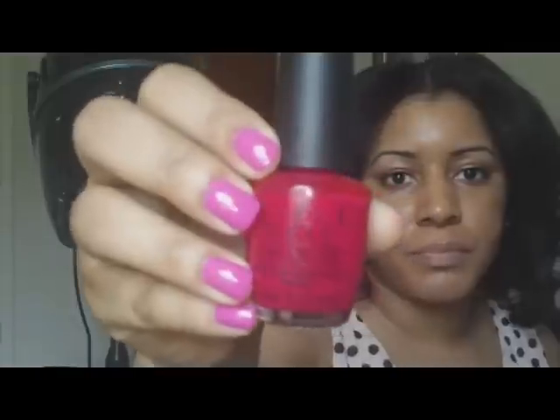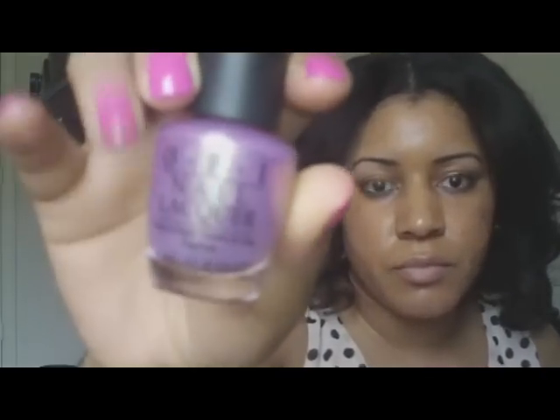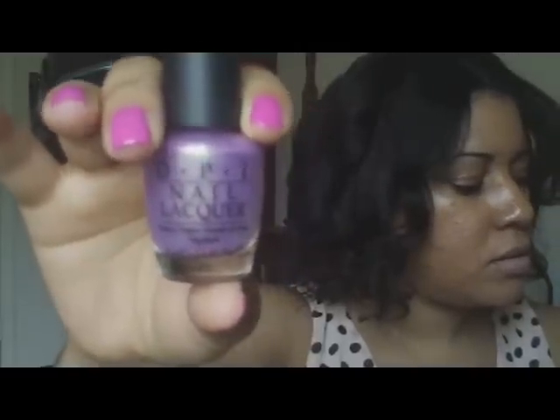Now moving on to OPI. This color is Too Hot Pink to Hold Em — it's like a watermelon-type pink. The only problem is it's a little thin, and I personally prefer cream polishes, but it's a very rich color. It's watermelon pink — not quite hot pink, not red-pink — it's very unique on its own. This next one is kind of a duochrome color called Significant Other — it has a pink-purple duochrome finish, and I think that's really pretty.